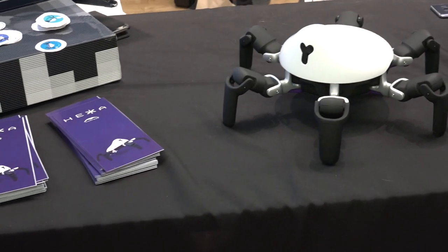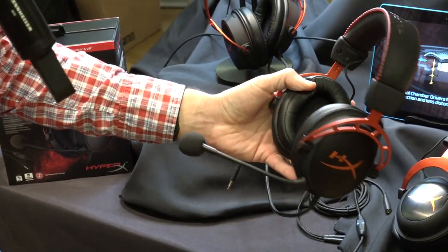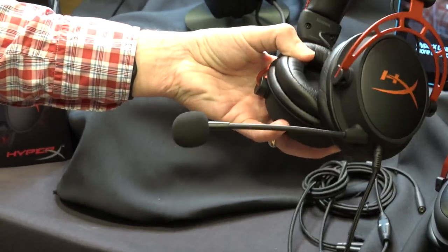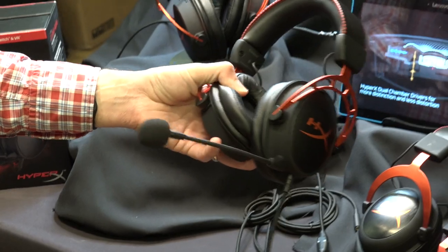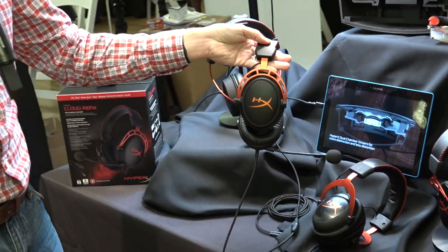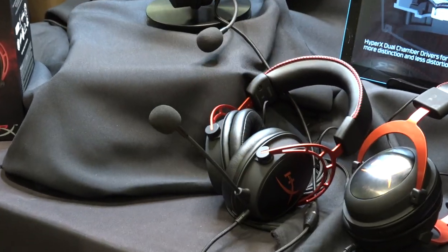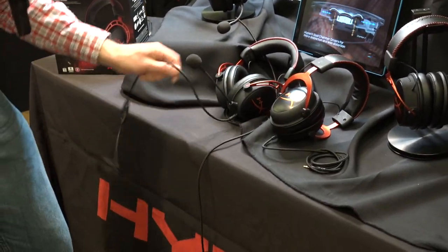We're at the HyperX booth and they've got a new headset here. This is one of those things you have to feel — they've got this new leatherette and it is so soft. It feels like suede. They are calling this the most comfortable gaming headset in the world, so we'll have to get one in to put it to the test. But it feels pretty solid to me, it's mostly metal and it's really got a nice feel to it. It's $99. They're advertising some really good range of sound. We'll have to get it into a quieter place than where we are right now to play around with it.